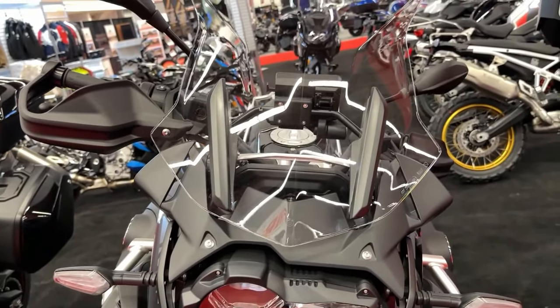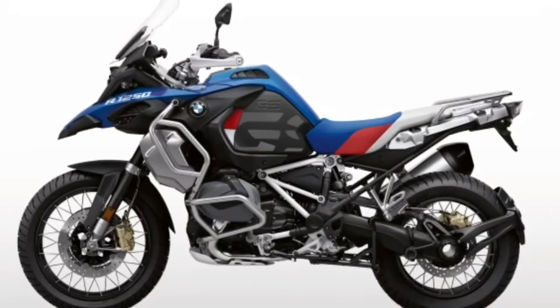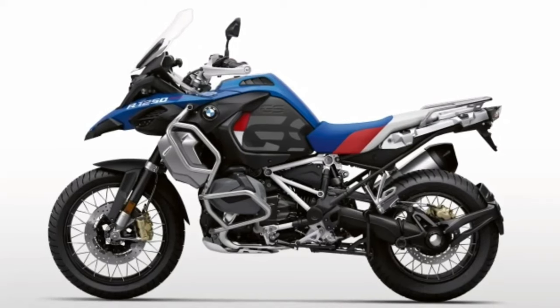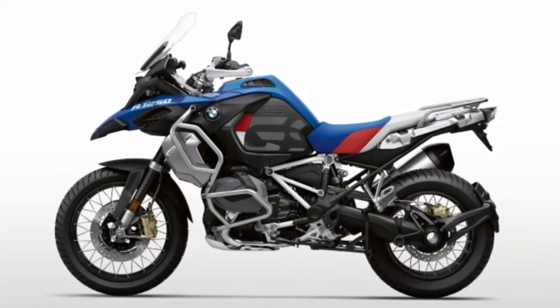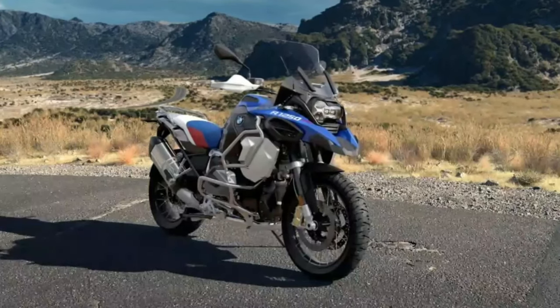Equipped with the latest BMW Motorrad technology, the 2025 R1250GS Adventure includes features like adaptive LED headlights, a TFT display with connectivity options, and riding modes tailored for various terrains and conditions.